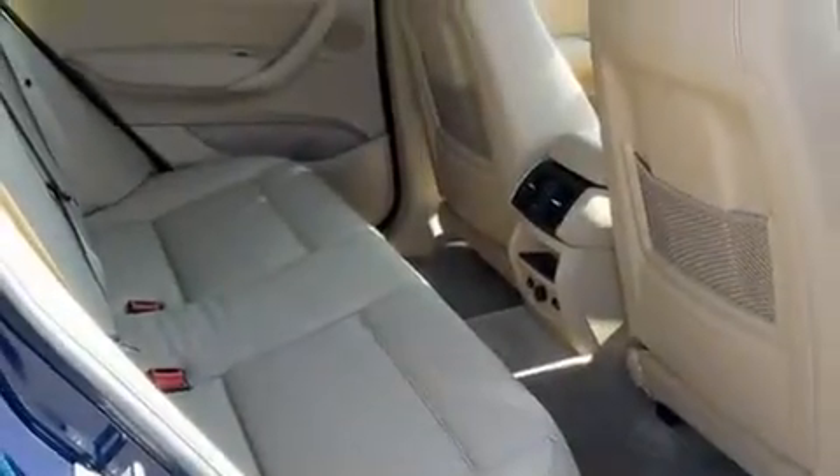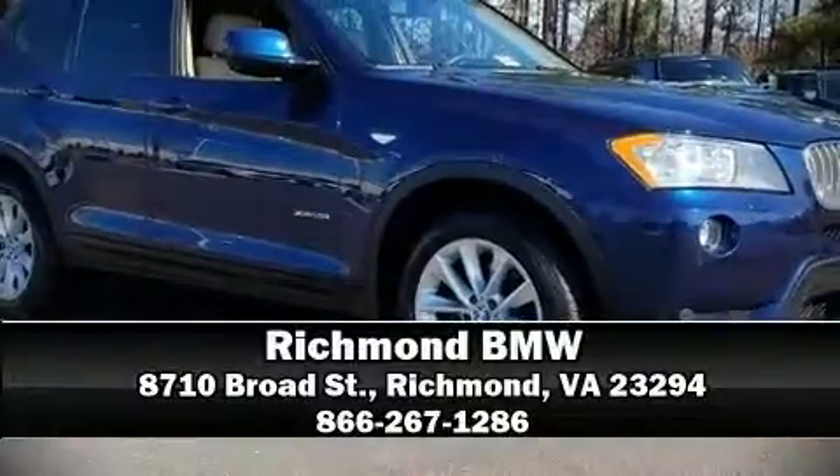This vehicle has achieved certified pre-owned status by passing BMW's rigorous certification process. Please don't hesitate to give us a call. See you soon.